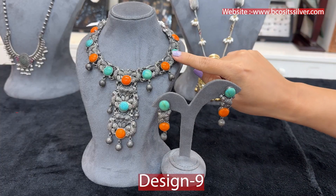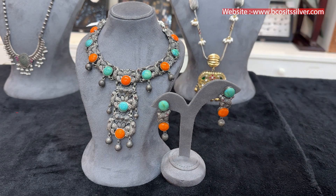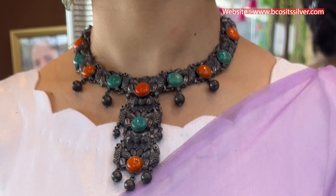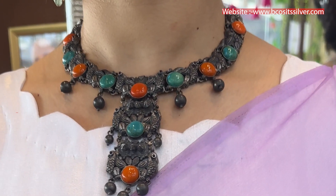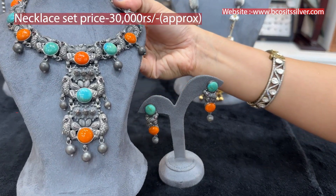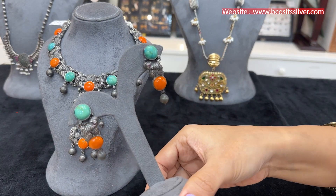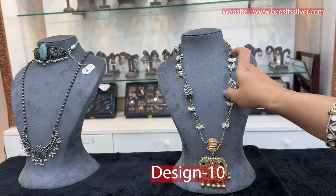This next piece is again in pure 92.5 silver with oxidized polish. You can see color stones — they are so subtle and very pleasing and appealing. If you usually wear gold and diamond and want to try something different and stylish which you can carry anywhere, you can take this piece. The price of this is around 30,000 rupees approximately — just look at the finish and workmanship.